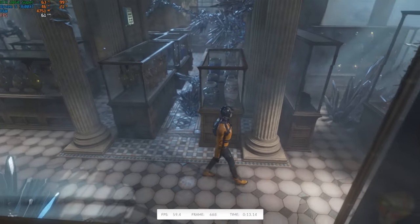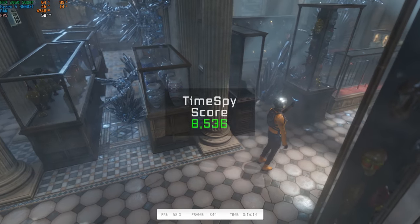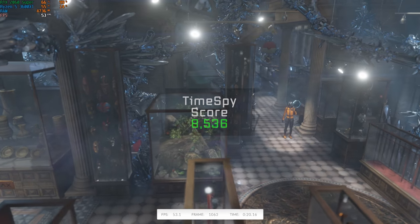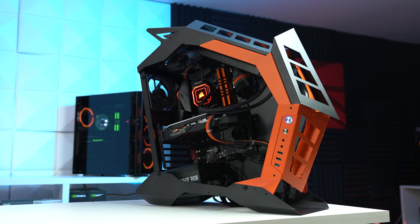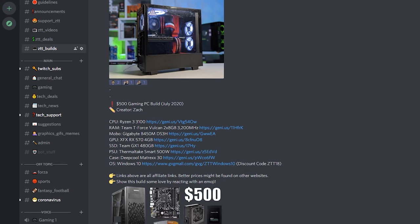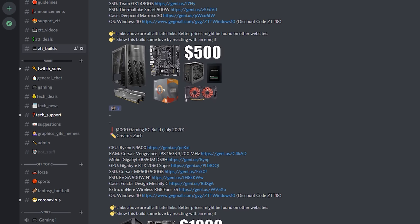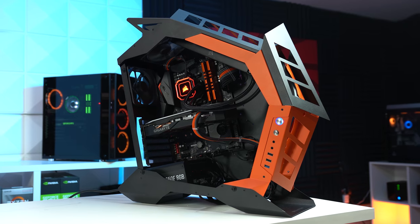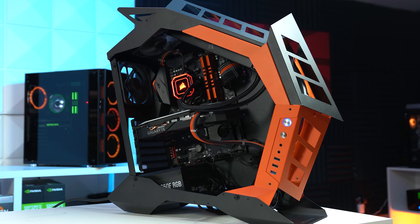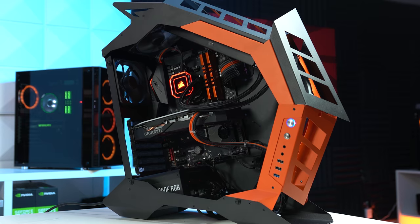For our normal 3DMark Time Spy benchmark, this Zack O'Lantern PC put up a pretty impressive score of 8,536. Be sure to let me know down in the comments what you would change about this Halloween themed gaming PC. Feel free to head over to the ZTT Discord server where I'm in there all day every day. Hit that subscribe button so you don't miss our massive 100,000 subscriber giveaway coming soon, and I hope you enjoyed this video.